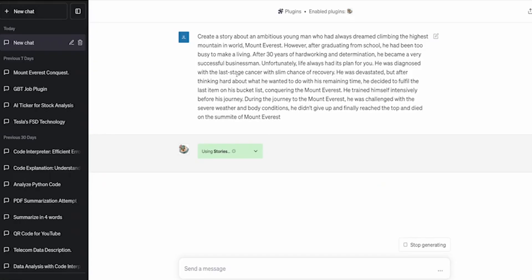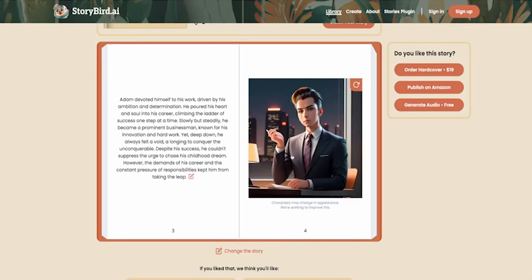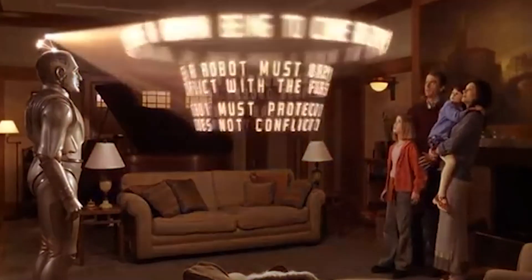Number 8: Stories. Stories enables you to create personalized, illustrated narratives based on your given prompt. It's a powerful tool that can be used to generate creative and engaging stories for a variety of purposes.